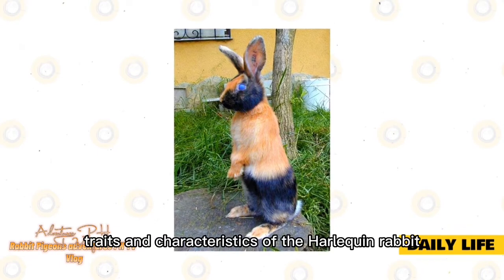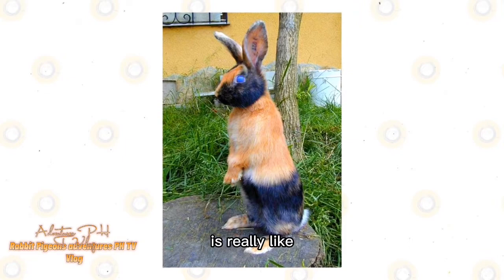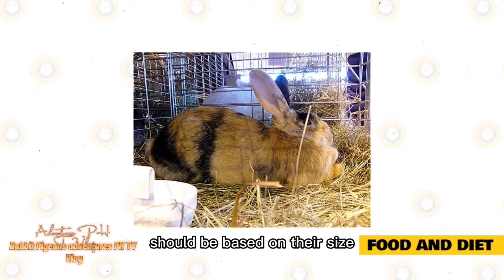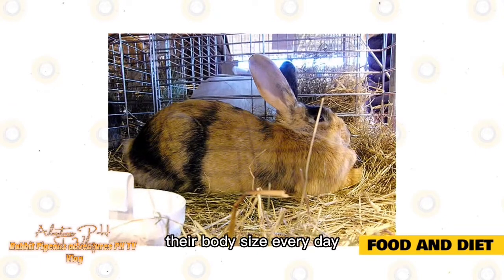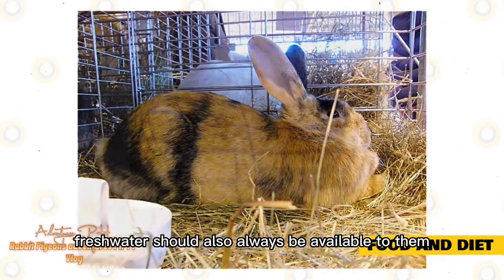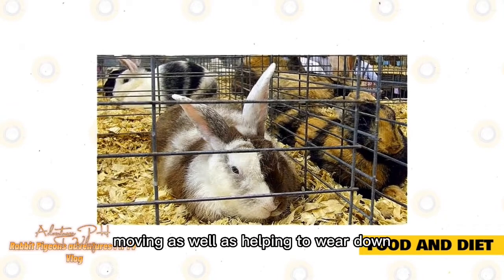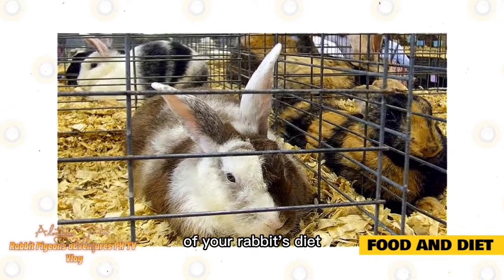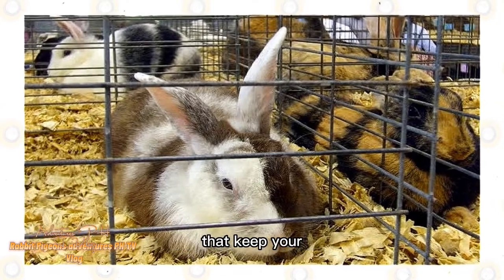Now we know all about the traits and characteristics of the Harlequin Rabbit, we can take a look at what living with one of these bunnies on a day-to-day basis is really like. The exact amount you feed your Harlequin rabbit should be based on their size, age, and activity level. They should be eating a portion of hay at least their body size every day, alongside pellets and fresh vegetables. Fresh water should always be available. Hay is very important as it helps keep the digestive system moving and helps wear down their teeth, so at least 70% of your rabbit's diet should be hay. High-quality supplementary pellets help provide extra vitamins and minerals.